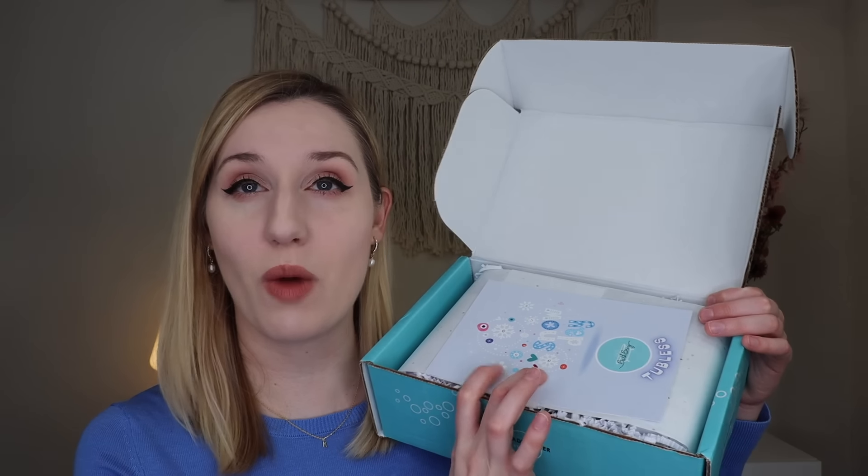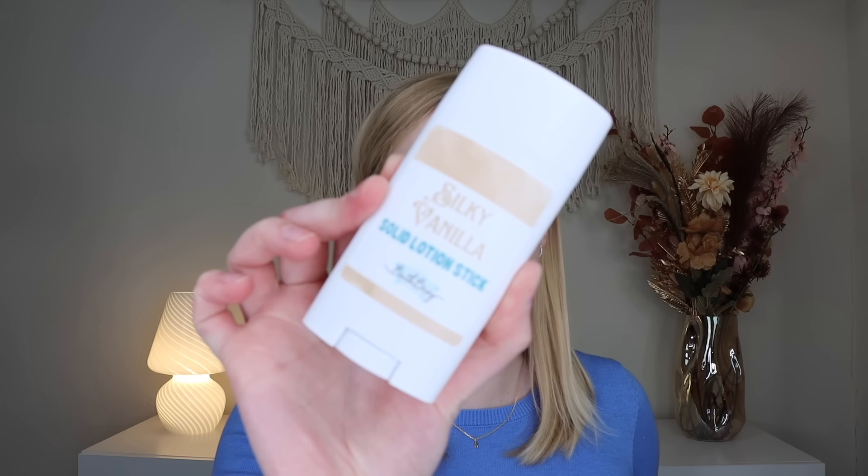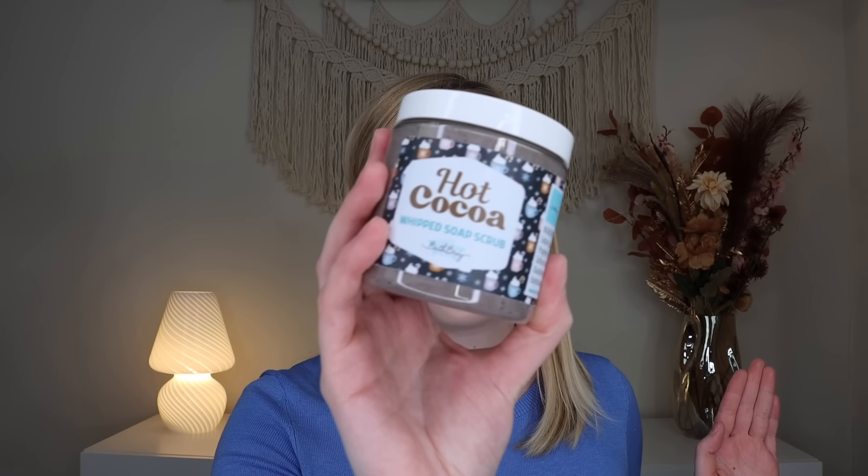The tubless box is the same price — $43.21 a month plus shipping — and typically has the same theme, so this is also Snow Day, listing six products on the back. You can get both boxes and sometimes there will be repeat products in different scent combos. We get another silky vanilla solid lotion stick, another hot cocoa whipped soap scrub, and a whipped soap. In this one I got the Lavender Pajamas scent with notes of lavender, white musk, vanilla sugar, and warm woods.